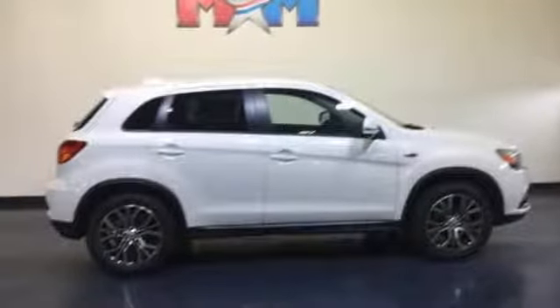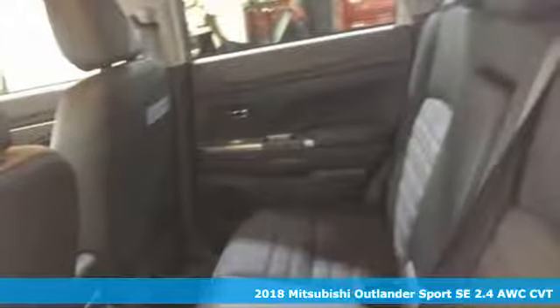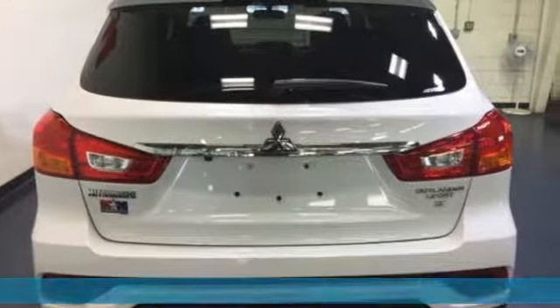Here's a new 2018 Mitsubishi Outlander Sport. You're ready for anything, your vehicle should be too. With this Outlander Sport, it is.